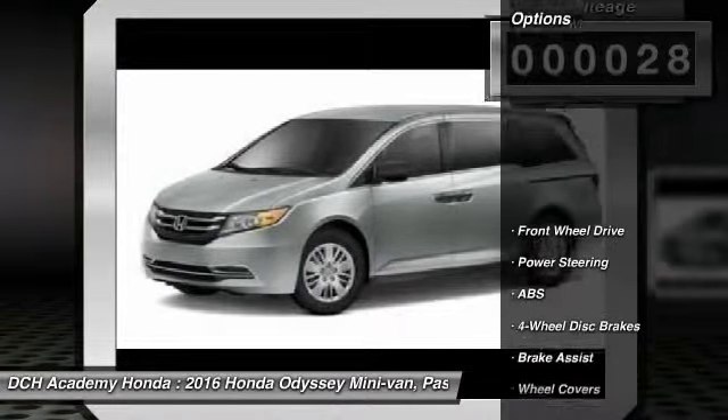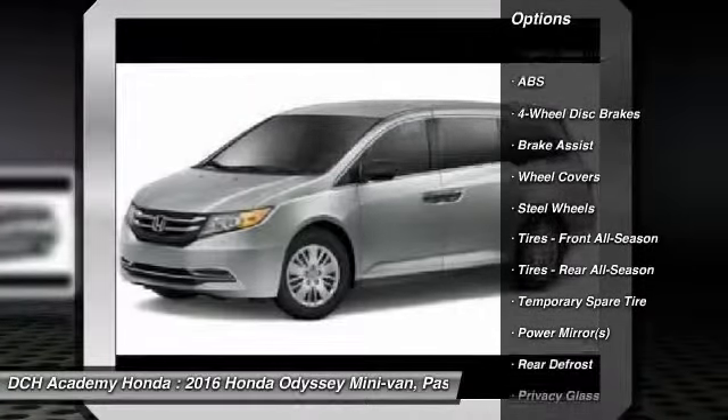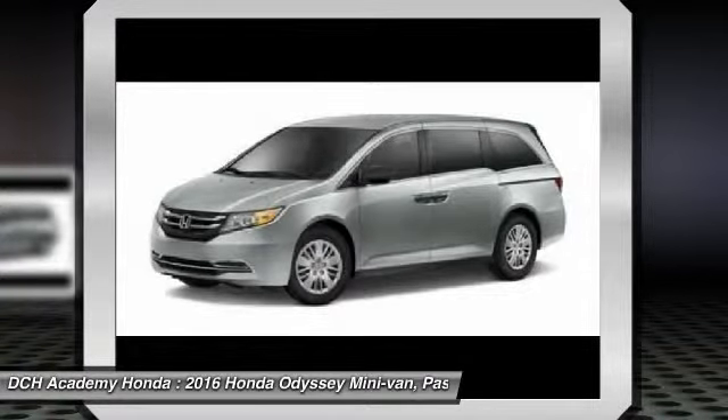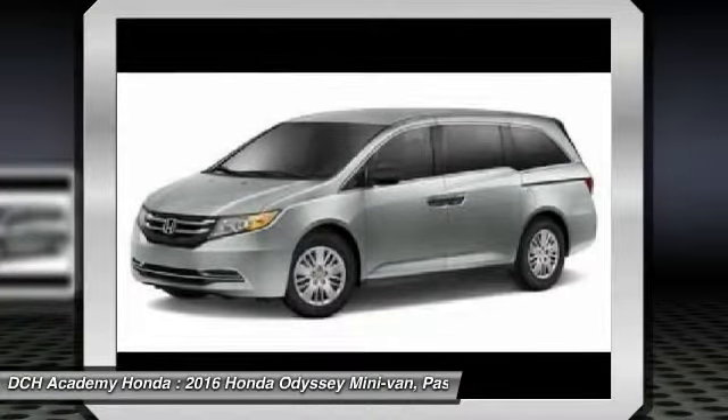Here are some of this vehicle's great options: keyless entry, power passenger seat, steering wheel audio controls, anti-lock braking system, stability control, traction control, Bluetooth, power steering, adjustable steering wheel, and floor mats.